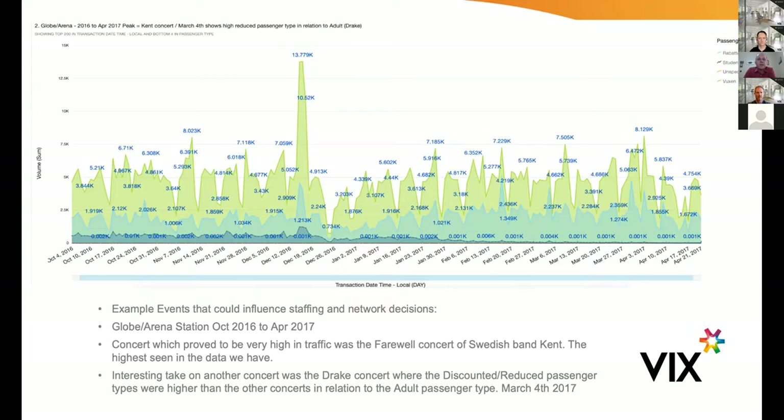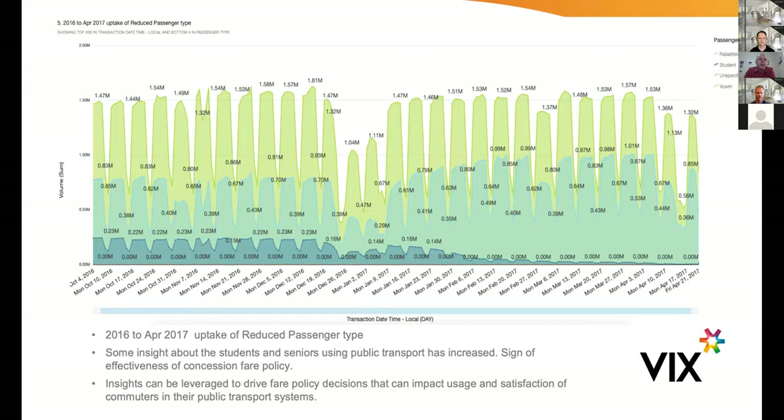The next example is more product-based. When the operator implemented different concession rules for students and seniors, you can see with that dip in the middle and then the rise, people switching from one product set to another, and the impact that product rule change had on ridership. These are very quick and simple examples of the kinds of dashboards we've been able to build. The product we've got now has around 70 dashboards that live customers are using every day.